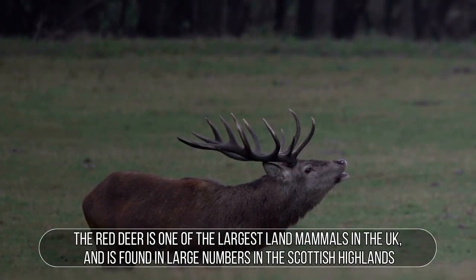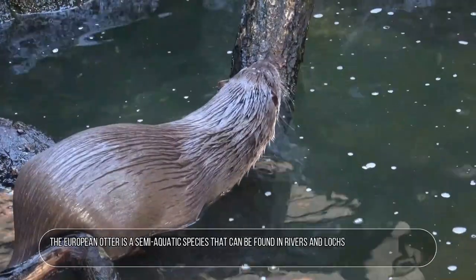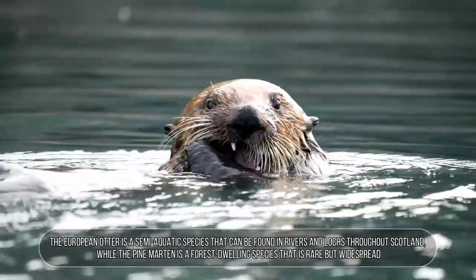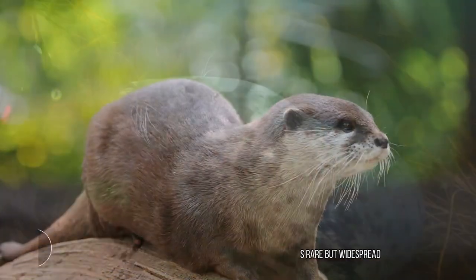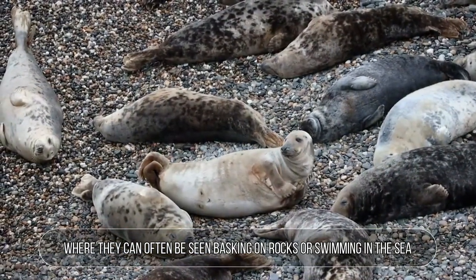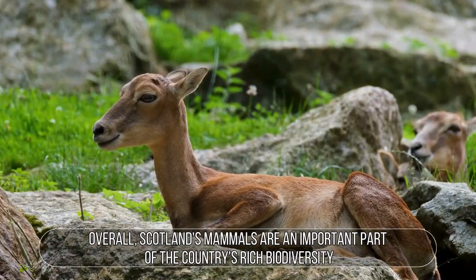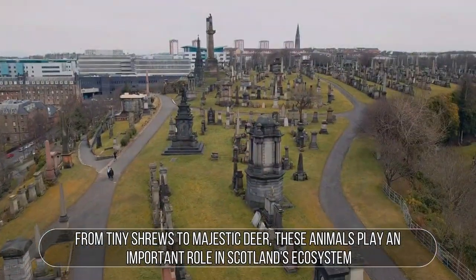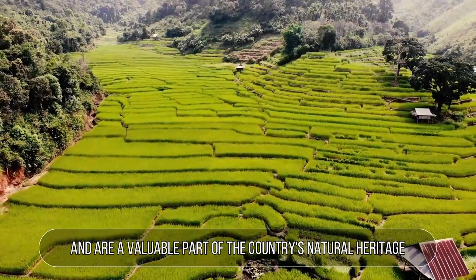The red deer is one of the largest land mammals in the UK and is found in large numbers in the Scottish highlands. The European otter is a semi-aquatic species found in rivers and lochs throughout Scotland, while the pine marten is a forest-dwelling species that is rare but widespread. Grey seals are a common sight around Scotland's coastline, where they can often be seen basking on rocks or swimming in the sea. Overall, Scotland's mammals are an important part of the country's rich biodiversity, playing a vital role in its ecosystem and natural heritage.